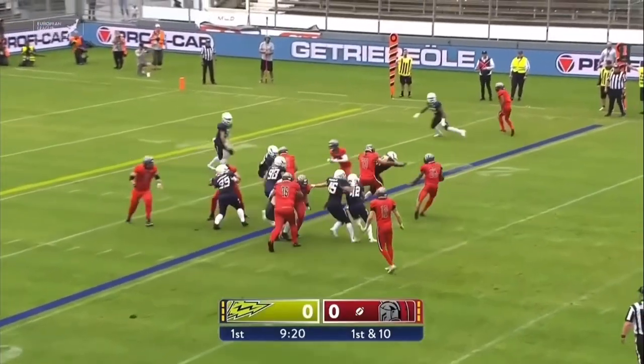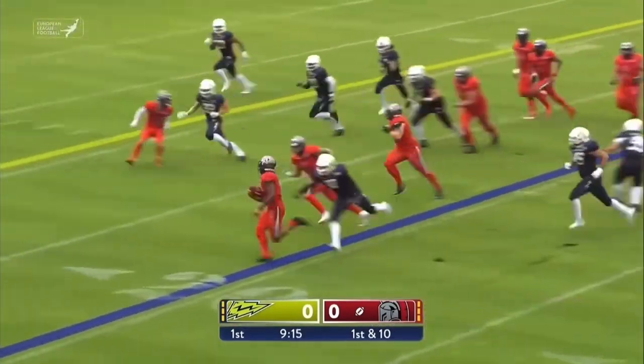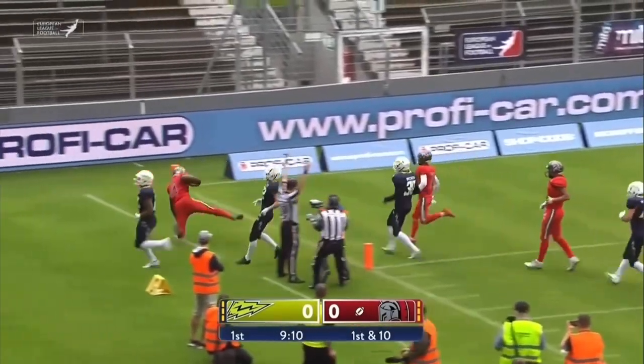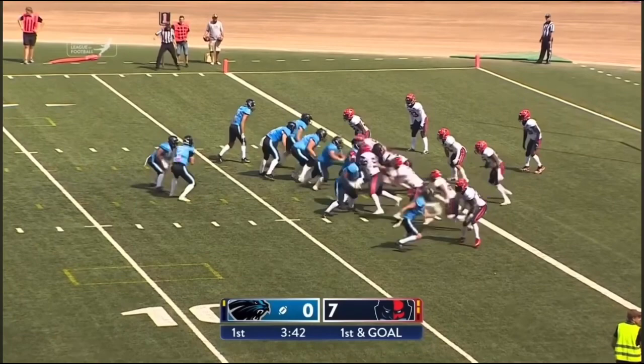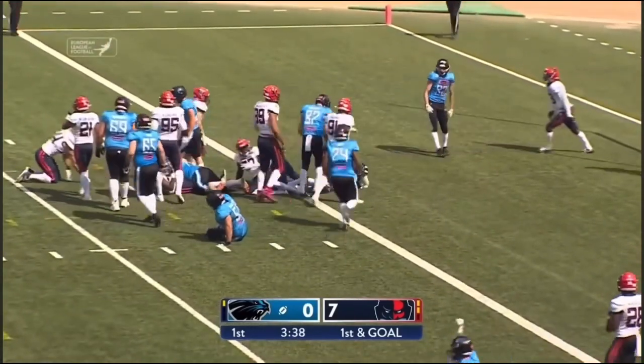Ball will be spotted at the 20. So here's London again, trying to escape some trouble — and he does momentarily. Madre London on the cutback — all kinds of daylight in the end zone. He's a very able running back to do that. This could be a free play and it's a touchdown.